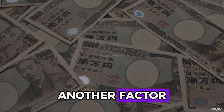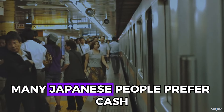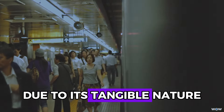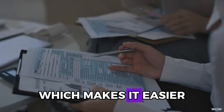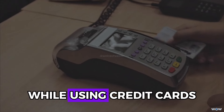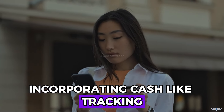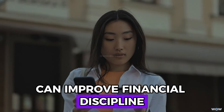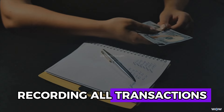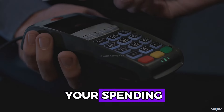Another factor is the preference for using cash for transactions. Many Japanese people prefer cash due to its tangible nature, which makes it easier to track spending and stay within budget. While using credit cards can be beneficial for rewards, incorporating cash-like tracking into your budget can improve financial discipline. Recording all transactions, whether made with cash or credit, helps maintain awareness of your spending.